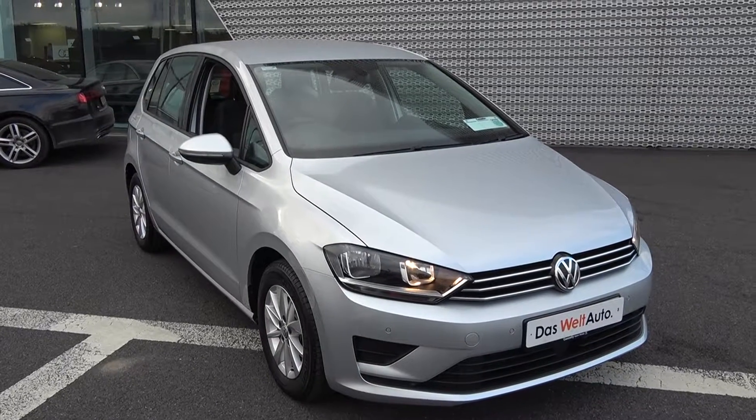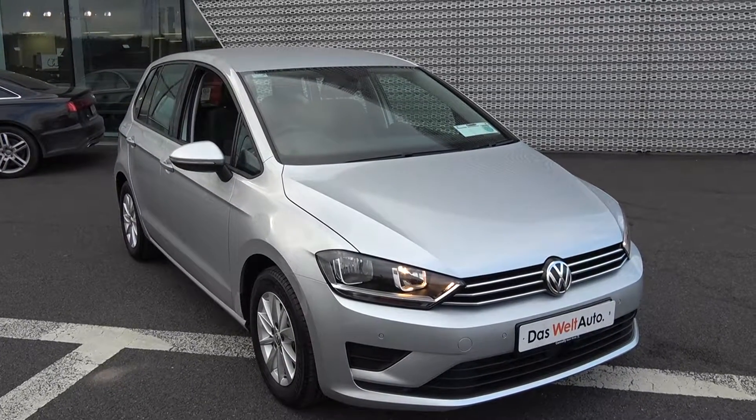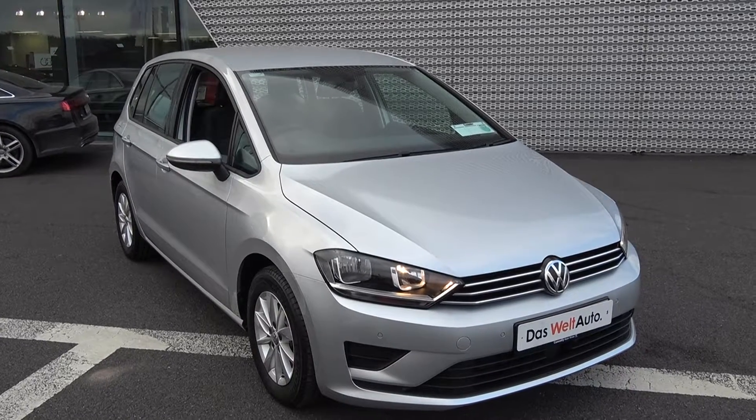Welcome to Conley's Volkswagen Sligo. On display, a 2016 161 Volkswagen Golf SV, 1.6 TDI, 110 brake horsepower.